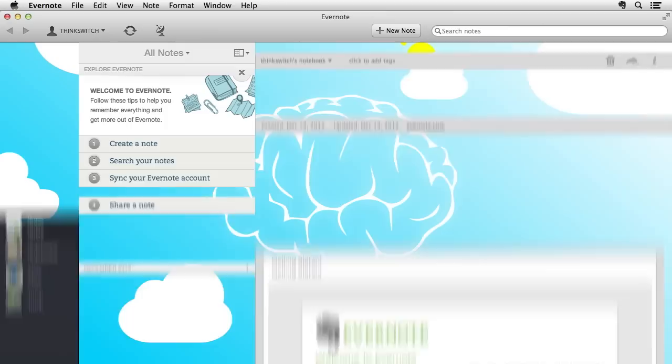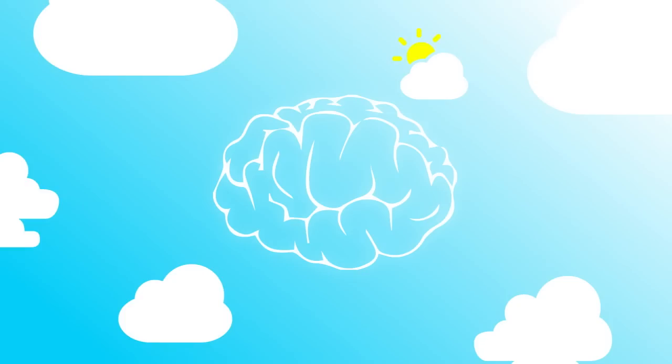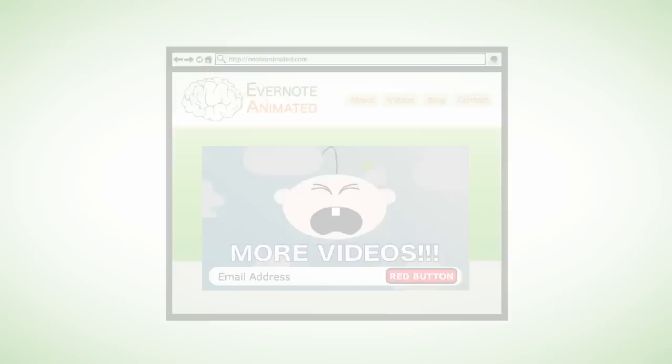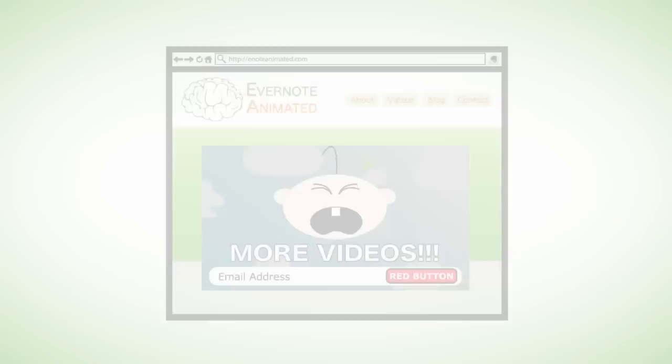What about total newbs? If you're just getting started with Evernote, the basics are really easy to learn. But if you do need some help — like I did — make sure to check out these beginner e-books on the right here. So go ahead, download your free copy of Evernote, fire up that account, then sign up and let Evernote Animated show you the power!